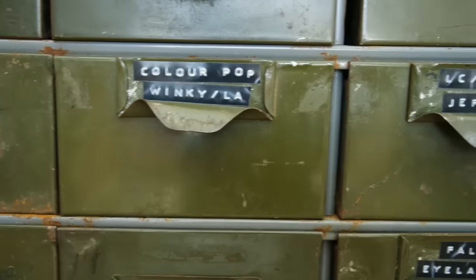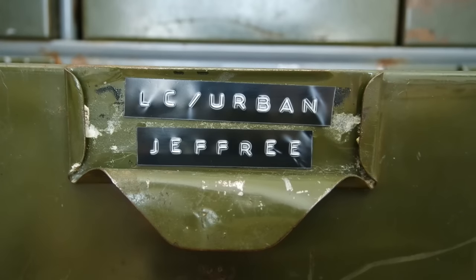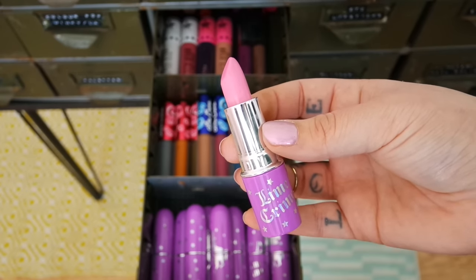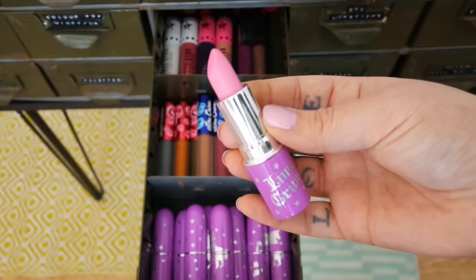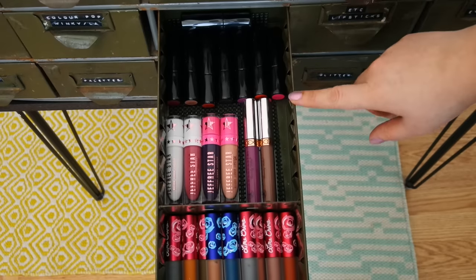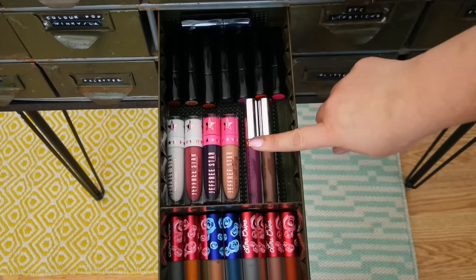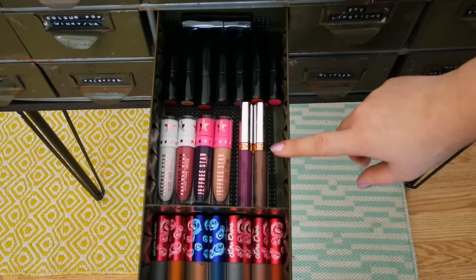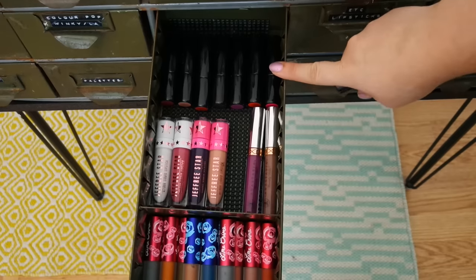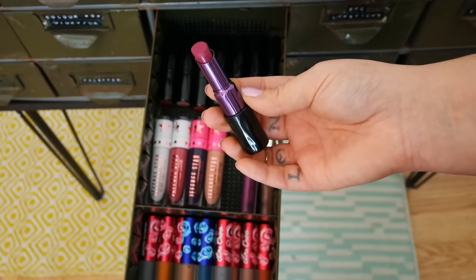This next drawer is primarily all of my Lime Crime, Urban Decay, and Jeffree Star. Two of my first opaque lipsticks like this were Lime Crime lipsticks — Great Pink Planet and Delilax. I also have a ton of the Velveteens. In the back of this drawer I have all of my Jeffree Star lipsticks — that's the start of my collection, and I know it's gonna grow. I have two of the Anastasia Liquid Lipsticks, though I actually have three but my sister has one of them. At the back are all of my Urban Decay lipsticks, and I have a swatch video on those if you want to see.